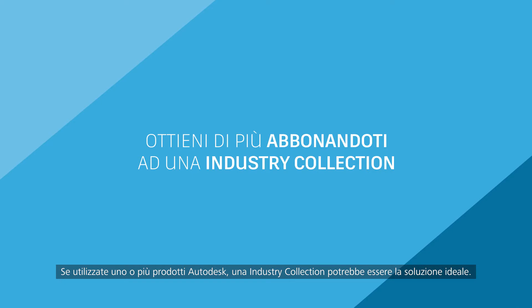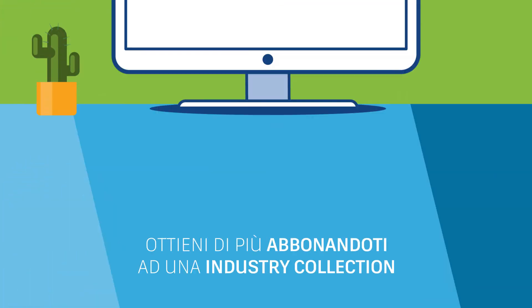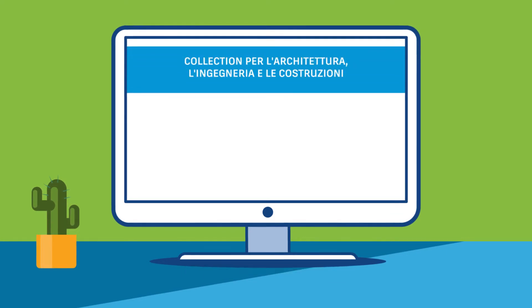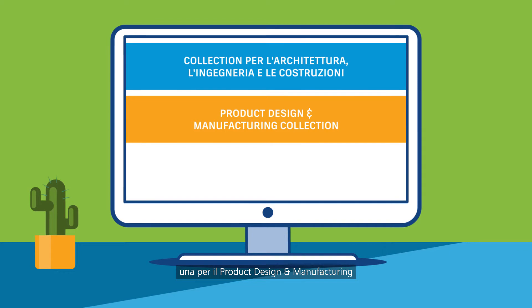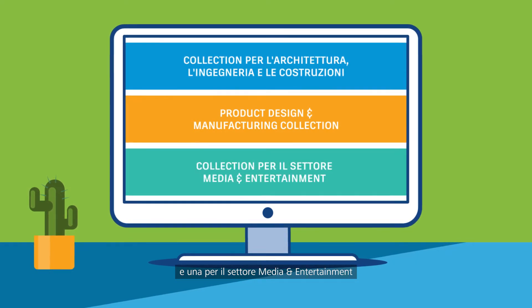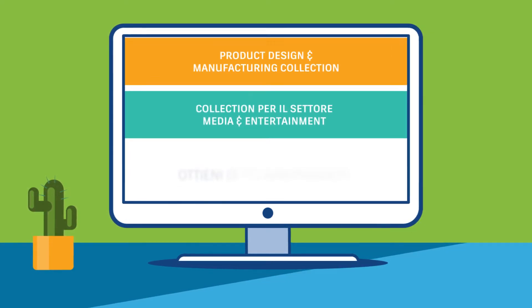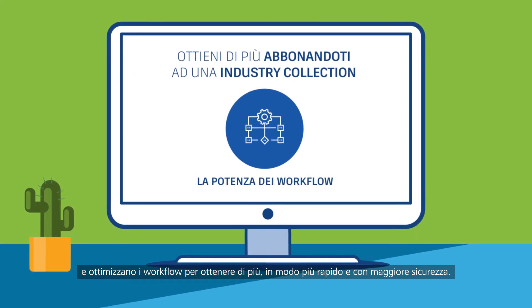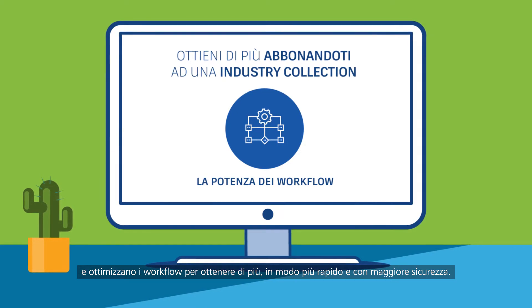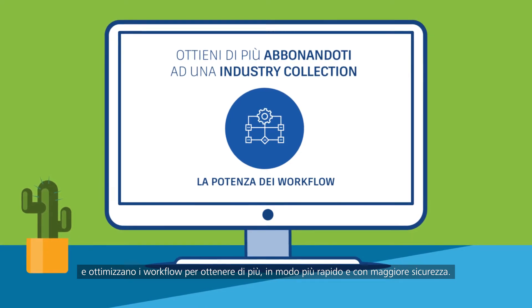If you use two or more Autodesk products, then an industry collection could be best for you. There are three industry collections: one for architecture, engineering, and construction; one for product design and manufacturing; and one for media and entertainment. Autodesk industry collections integrate leading products with specialized solutions, optimizing workflows, so you can accomplish more, faster, and with greater confidence.